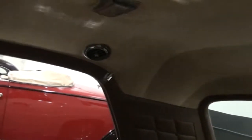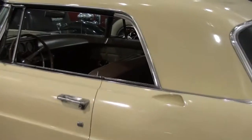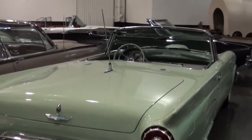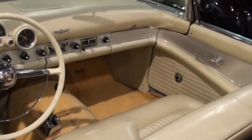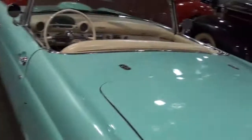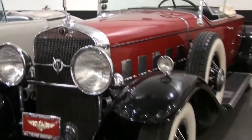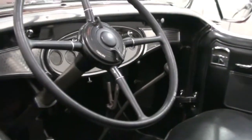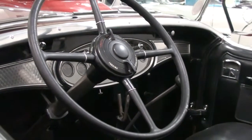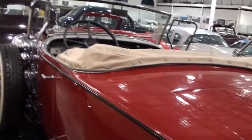What a handsome car for a personal luxury car of its day. Thunderbirds — 57, 55. Great colors. Cadillac — 31? This one's an 8-cylinder. They made 8, 12, and 16 cylinders all in one year. Pretty amazing.